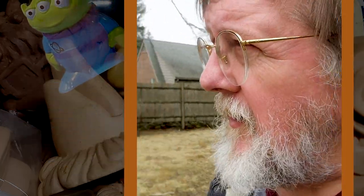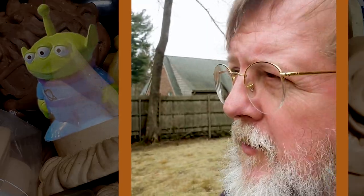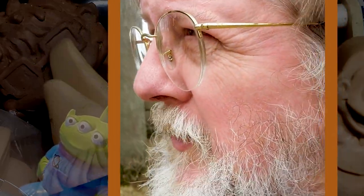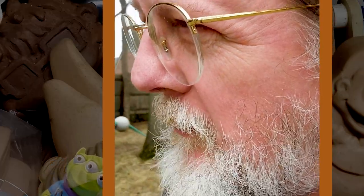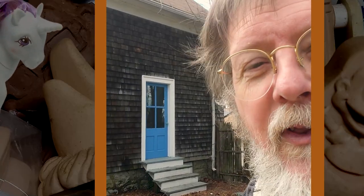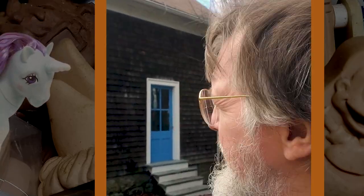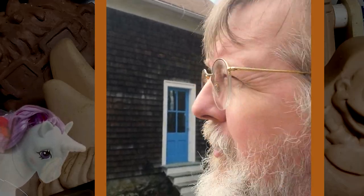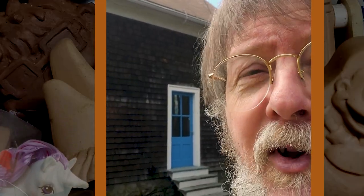Now we're going to go across the yard to the carriage house. That's where I used to work in the studio. The studio was upstairs and I'd work up there every day. This is the back door to the carriage house where I used to work. Upstairs is where I sculpted all the toys for years and years.